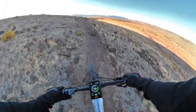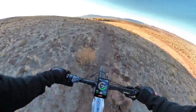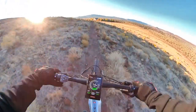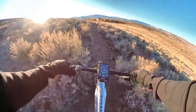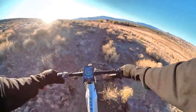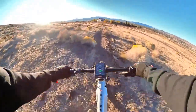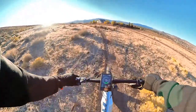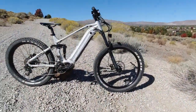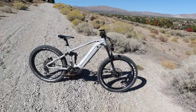Some big rocks right there — you can pop a tire on those. Got to keep your arms loose. Oh man, this is beating up the suspension and tires so bad — really good test of the suspension on the rocks.